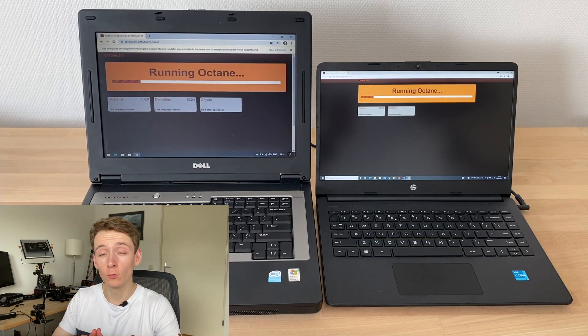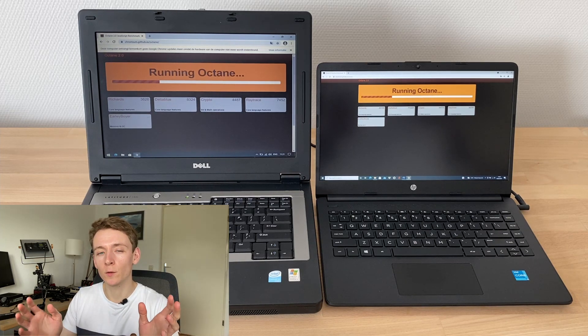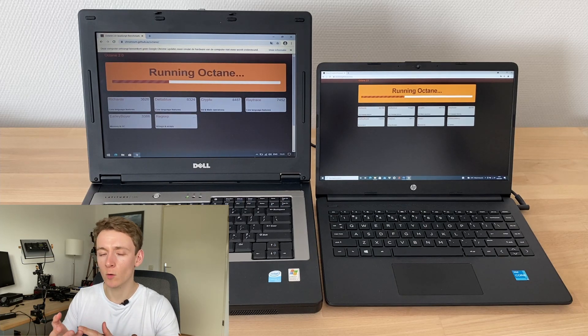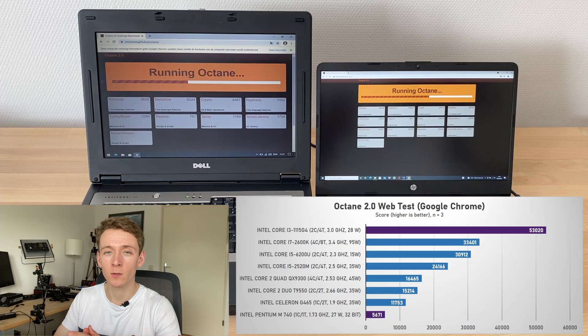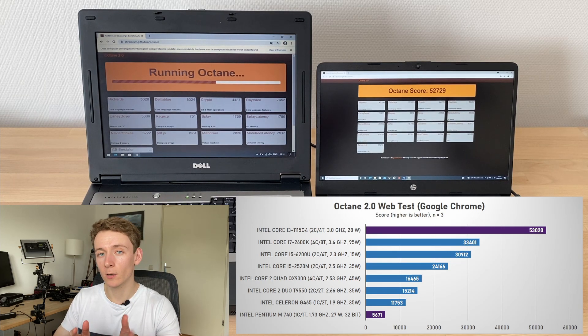Next up is Google Octane 2.0, also a JavaScript-based web benchmark that measures a whole suite of different tests ranging from ray tracing, to emulation, to encryption and decryption. At the end it gives you a score — the Pentium M got 5,671 points, and the i3-1115G4 got 53,020 points, or 9.3x the score of the Pentium M.